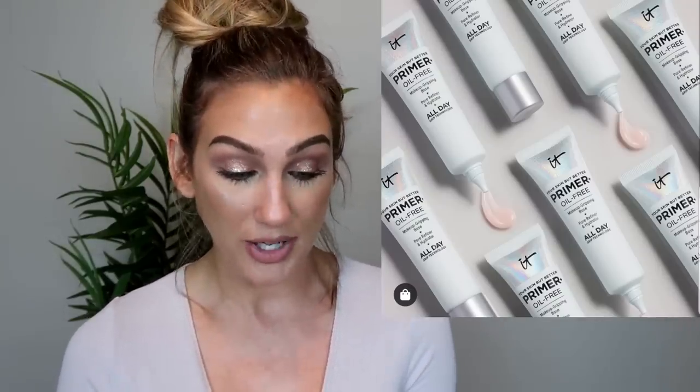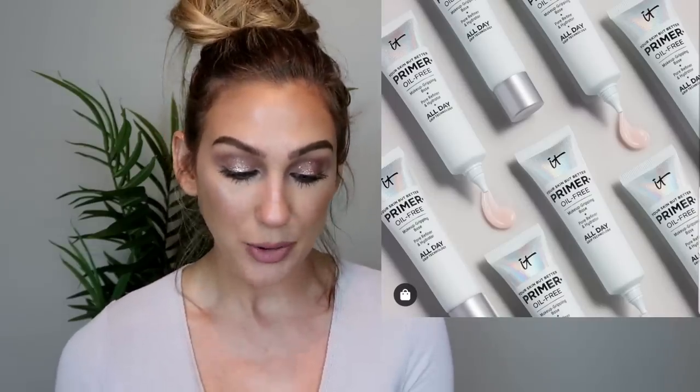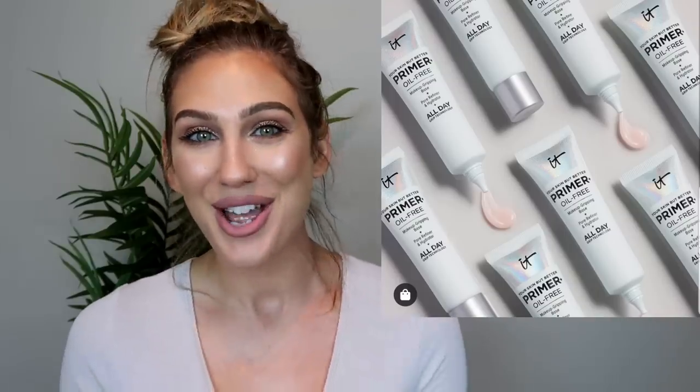After listening to that podcast, IT Cosmetics kind of got me looking at their products more. The primer is $39, which is very expensive, and I already have a lot of primers — some purchased, some received in PR. I'm trying to decide if it's a good decision. I'm intrigued but I'll keep thinking on this primer.